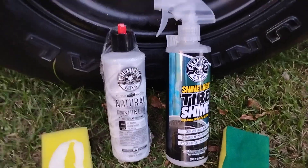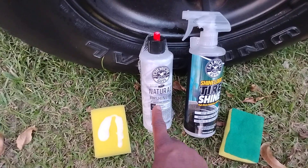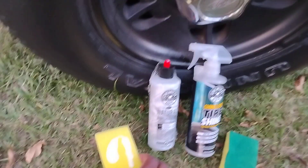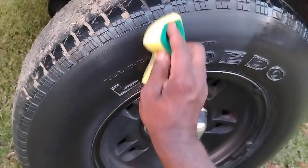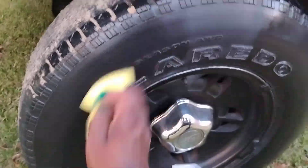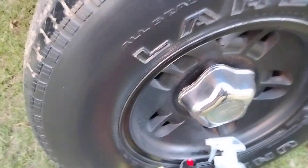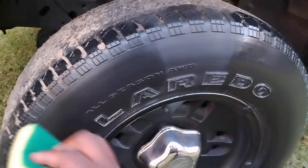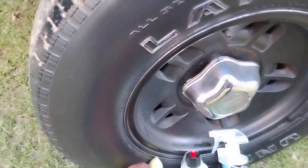Now we're going to apply the Chemical Guys Natural Shine Protectant Dresser. That's what I like — cool white jelly. This stuff is some good stuff. The Natural Shine, y'all don't sleep on that one. It's a really good product, gives a nice gloss and has a nice slathery type smell, somewhere along the lines of CarPro Pearl Dresser — kind of gives me similar vibes to that.